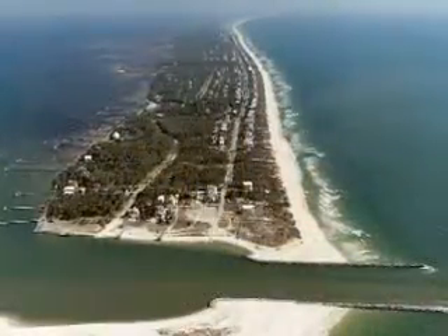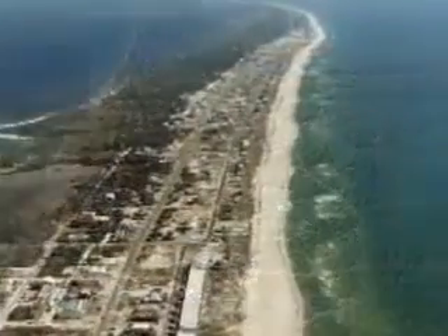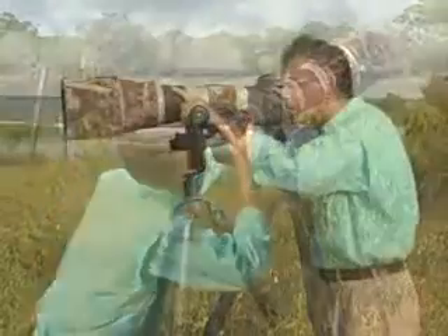St. George Island is a rare and beautiful barrier island. It is known for its natural beauty, but it is more than a beautiful beach. It's a photographer's paradise with another stunning shot around every corner.